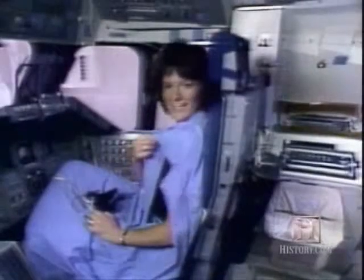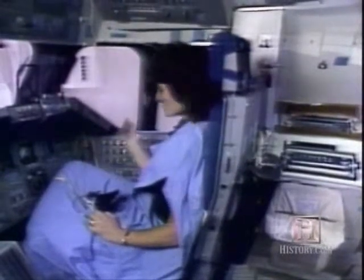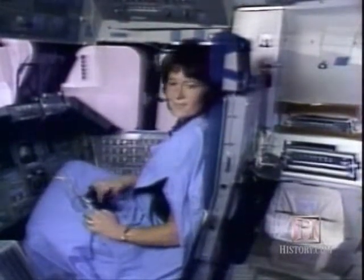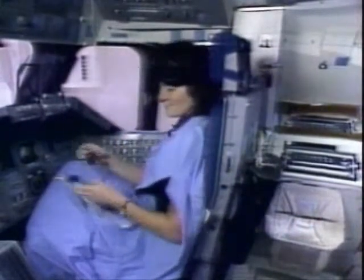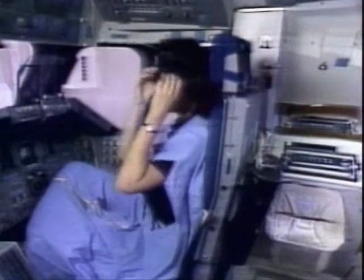I'd crawl into the blue bag, float just above the seat, between the seat and the ceiling, and right next to the windows. And when it was time to go to sleep, I'd put on the sleep mask, put on the headphones to hear some music, try to get comfortable and go to sleep.